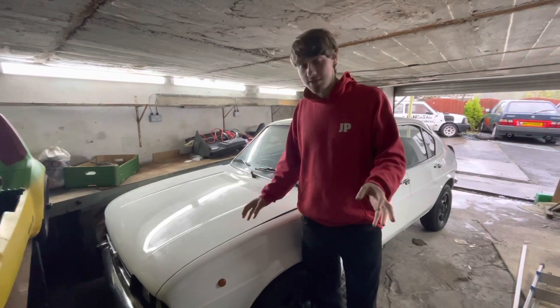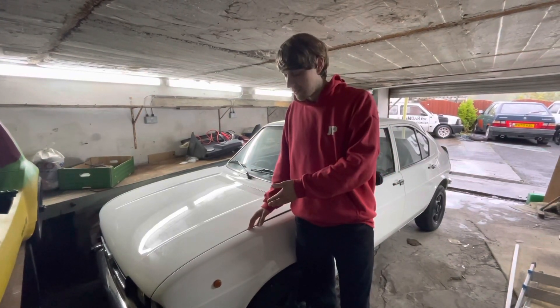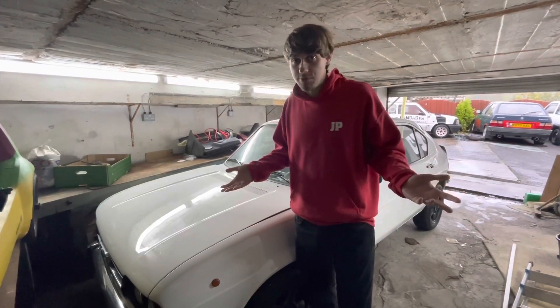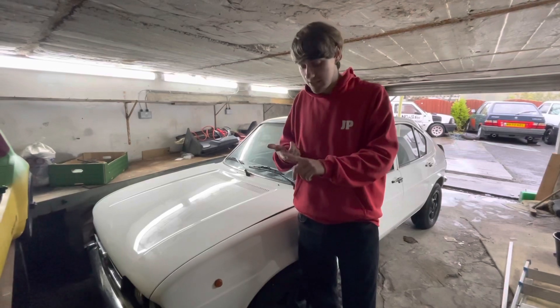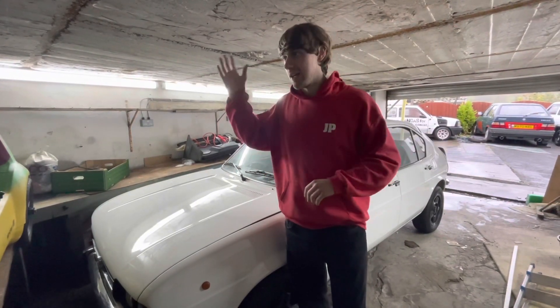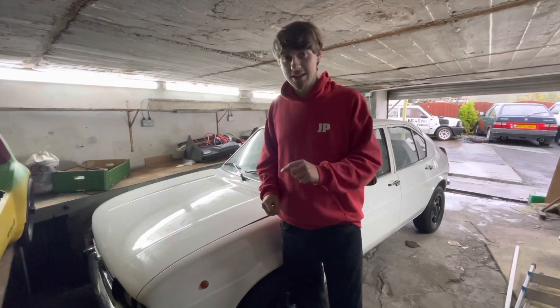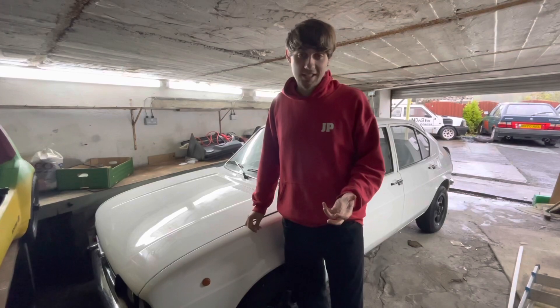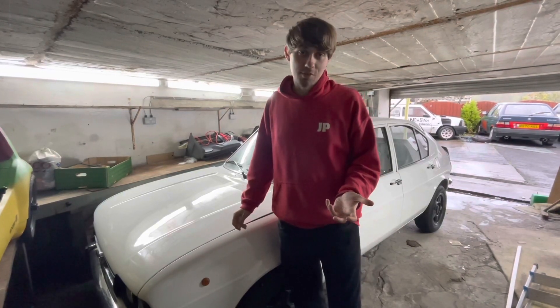But for those of you wondering, these are the reasons why this car and others have to go. It basically boils down to a couple of main reasons: cost and space. Going firstly into cost, let's just say that the house and the garage roof are way into five figures, so we're going to have to recoup some costs somehow.